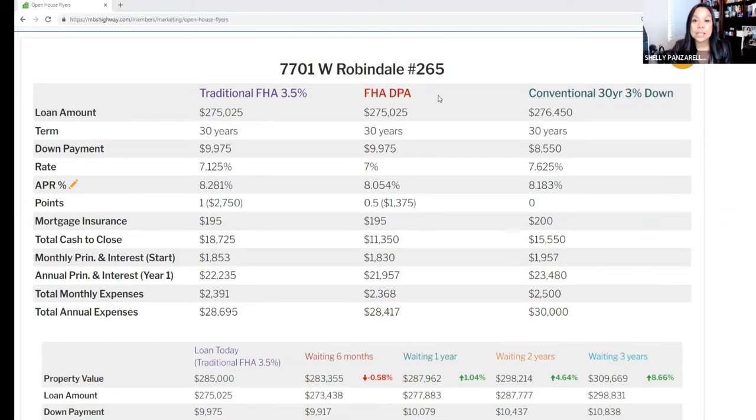If we look at an FHA Down Payment Assistance program — DPA — it follows the traditional FHA with 3.5% down. The rate today is actually 7% and the total payment is going to be $2,368. Because of the assistance, the total cash to close is going to be lower at $11,350.